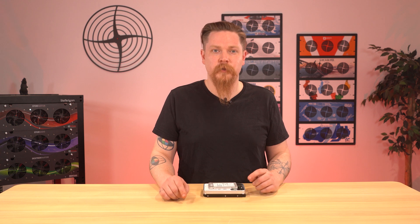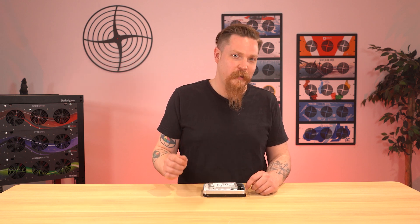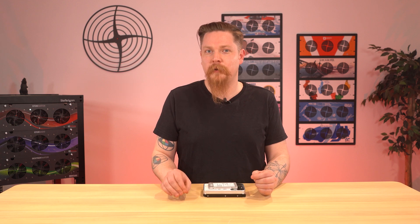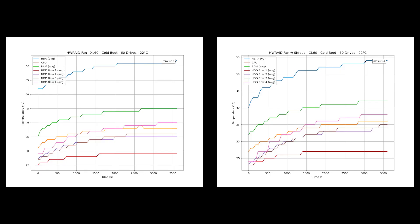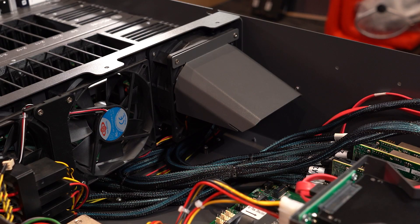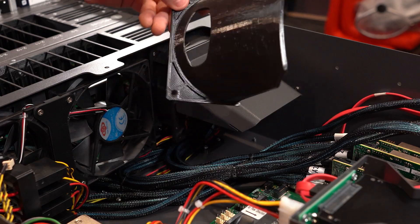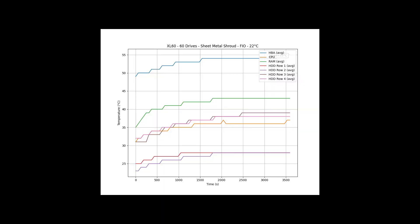I wanted to give a shout out to a customer of ours, Kyle — if you're watching, thank you. He came up with a cool 3D printed fan shroud to help keep his HBAs cool, and he was kind enough to send me the 3D model. I printed my own and performed some thermal benchmarks with it. With the right combination of fans, we were able to see an 8 degrees Celsius difference in average HBA temperature. I was able to make a sheet metal version of this that offers the same performance, and you'll see these in either the F8X2 or F8X3.